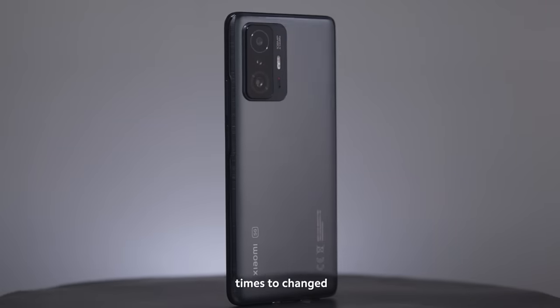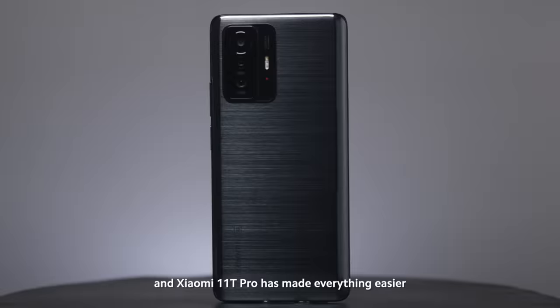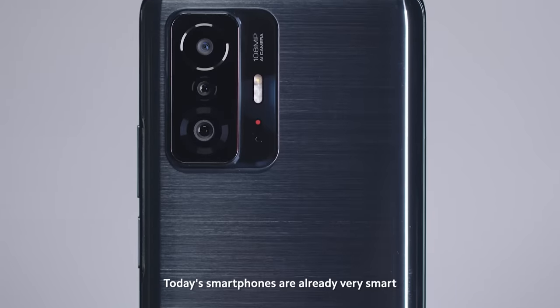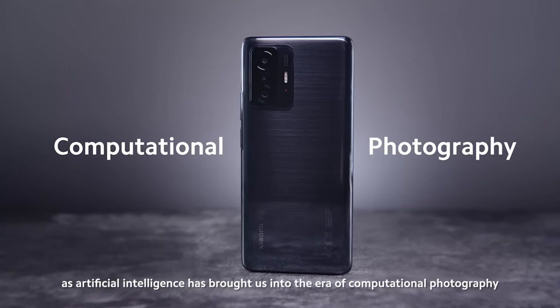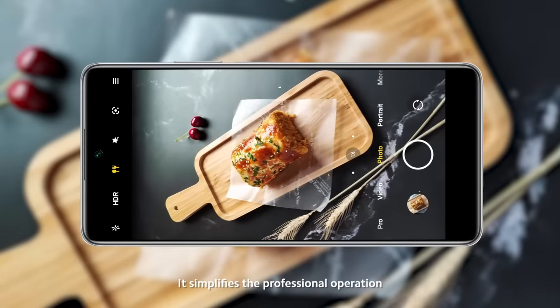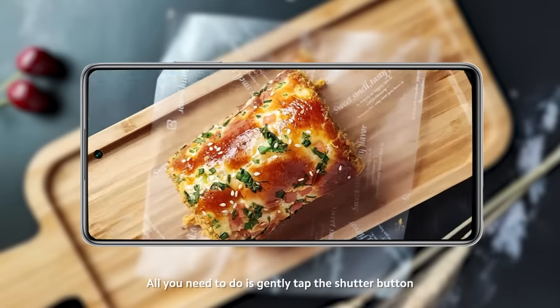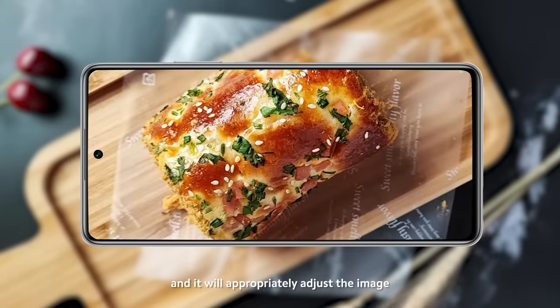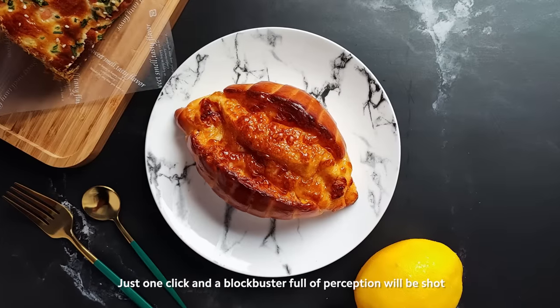Fortunately, times have changed, and Xiaomi 11T Pro has made everything easier. Today's smartphones are already very smart, as artificial intelligence has brought us into the era of computational photography. It simplifies the professional operation — all you need to do is gently tap the shutter button, and it will appropriately adjust the image. Just one click, and a blockbuster full of perception will be shot.